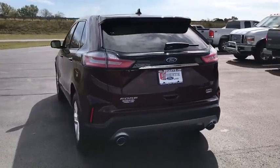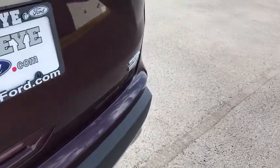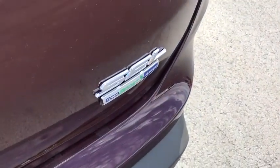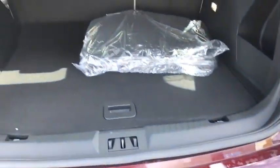Power passenger seat, traction control, backup camera, remote engine start, navigation system, dual airbags, panoramic sunroof, Bluetooth, remote vehicle start, power steering, four-wheel disc brakes.